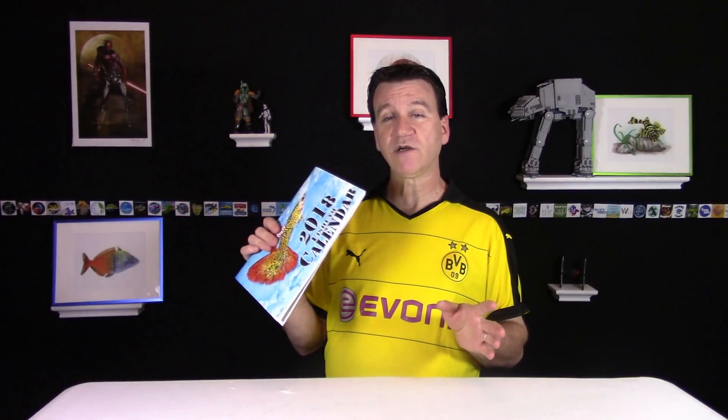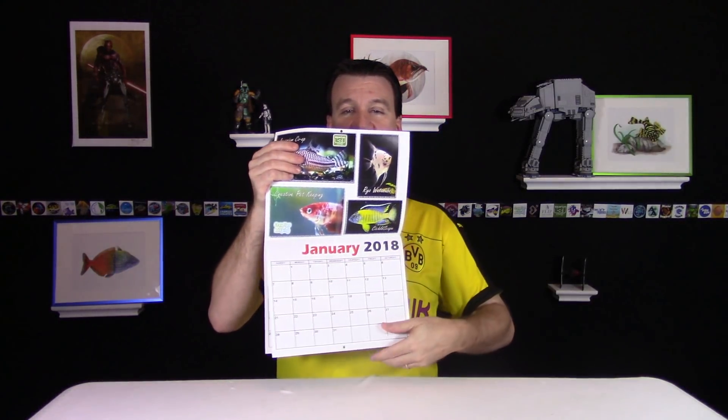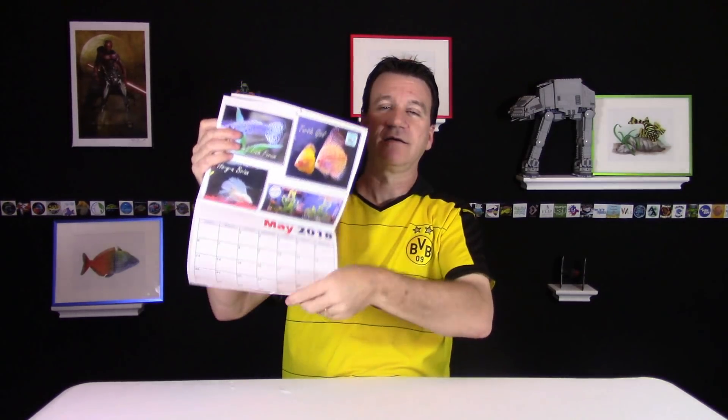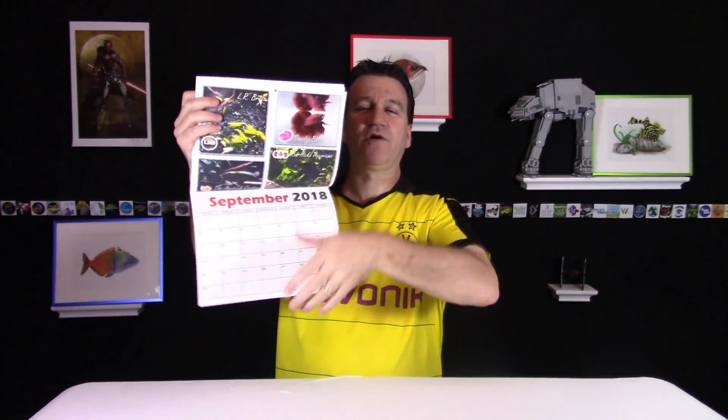I'm not going to show you every single page because you need to buy one to find out all that. But at least you get an idea of the calendar and how it works — it flips up here. We've got a nail here so you can hang it from the wall. And we'll kind of go through each month kind of fast — don't dwell, and don't go back and pause it and try to see what every single picture is.